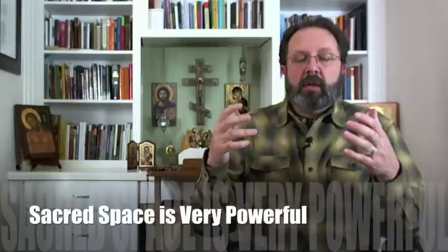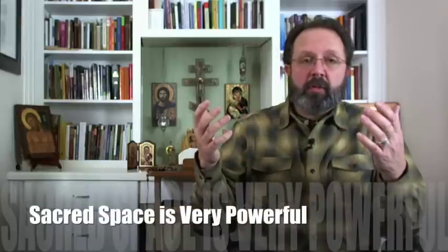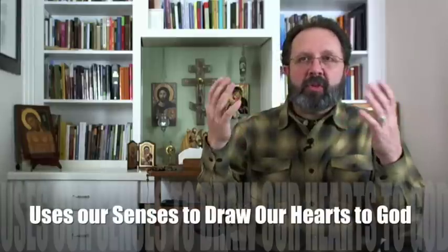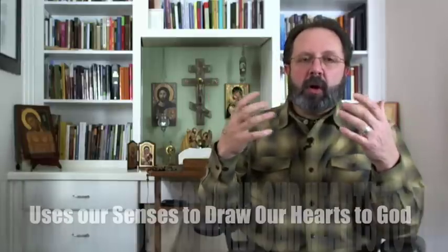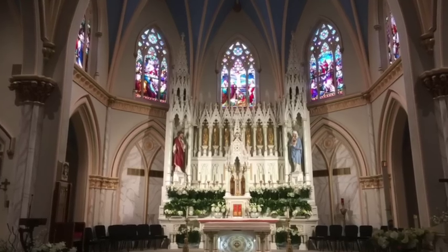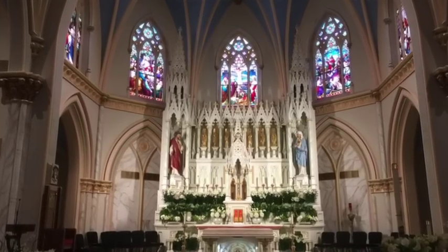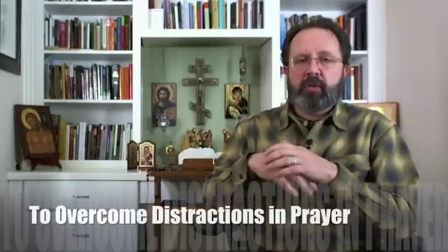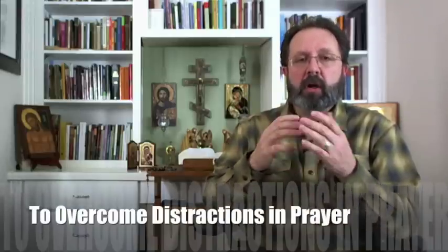They've read the book and they're convinced that sacred space could be very powerful. I argue in the book that distractions are a difficult thing to overcome in prayer, and that if we can create a kind of dedicated, special space that we can focus on when we pray, especially when we're distracted, it can have a powerful effect and it uses our senses to draw our hearts to God. So just like when you walk into a beautiful cathedral, you're immediately drawn to a much more prayerful attitude, especially if it's all new to you — a sacred space can be a huge help to overcoming distractions in prayer.